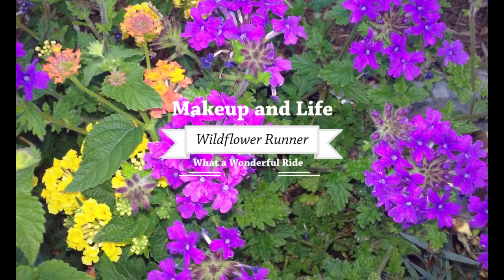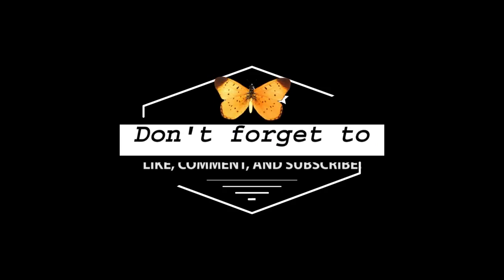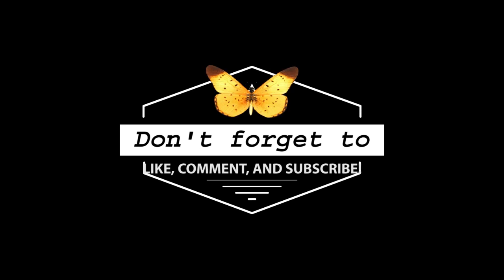Any excuse to wear the big pink bow, I am on it. Hey guys, it's Erin. Welcome back to my channel. I've got a new product to try out for you guys today, and of course, skincare.